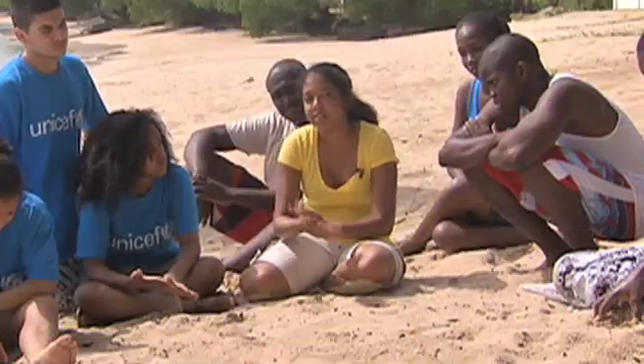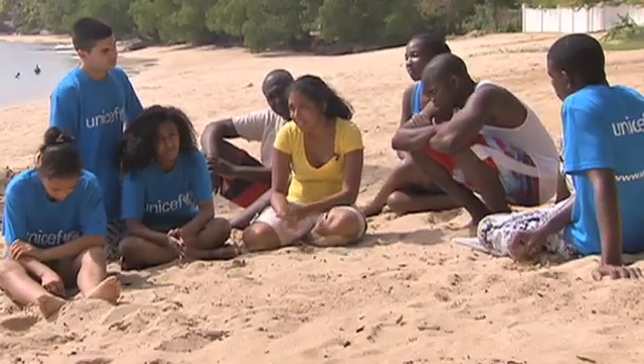Kids are usually the most affected. On all these islands about 40% of the population are kids.